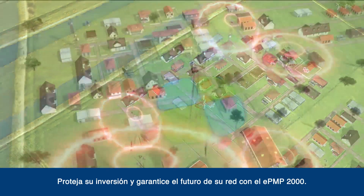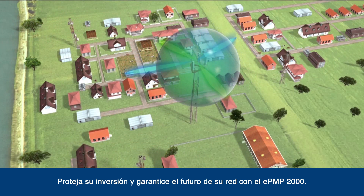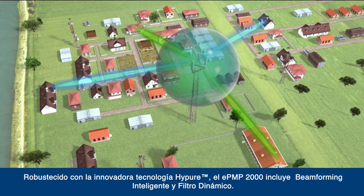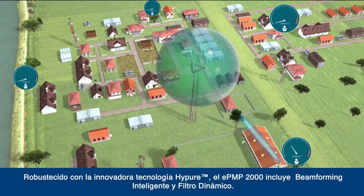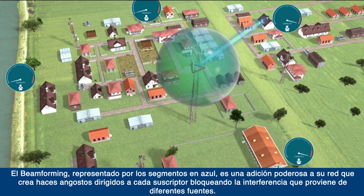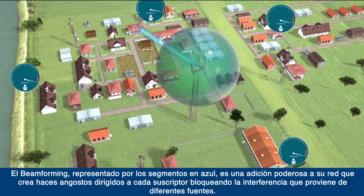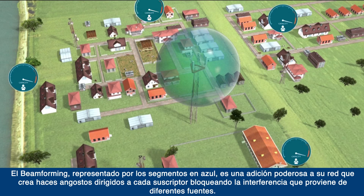Protect your investment and future-proof your network with EPMP2000. Powered by innovative HiPure technology, EPMP2000 features smart beamforming and intelligent filtering. Beamforming, represented by the blue segments, is a powerful addition to your network that creates narrow, targeted beams to each subscriber to block out multiple sources of interference.